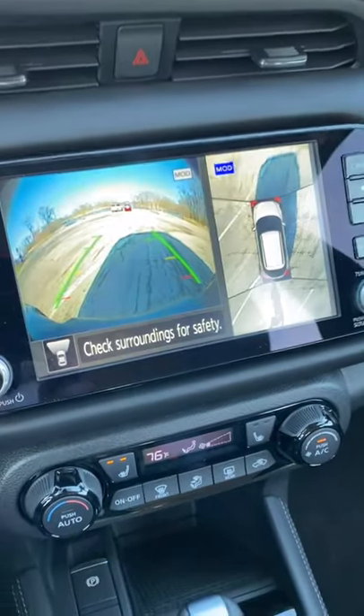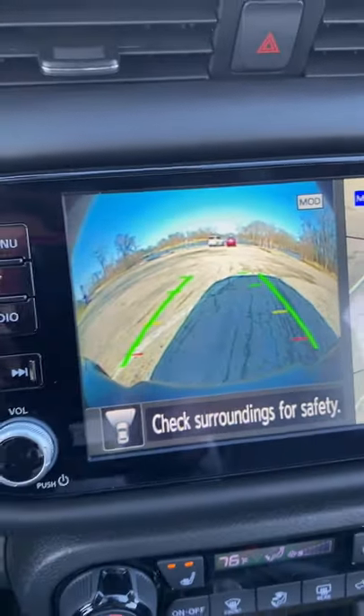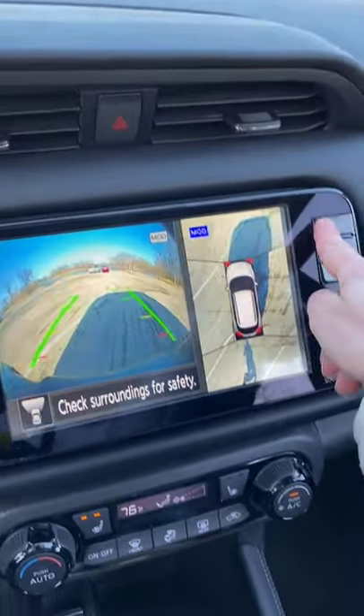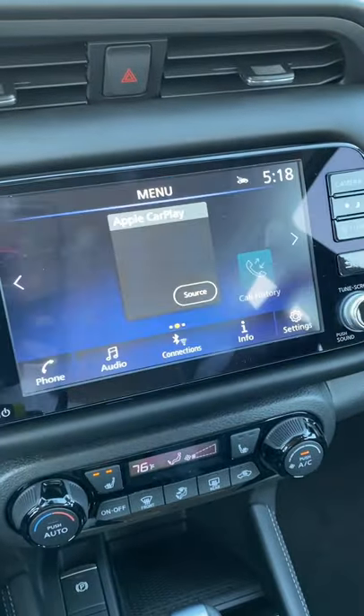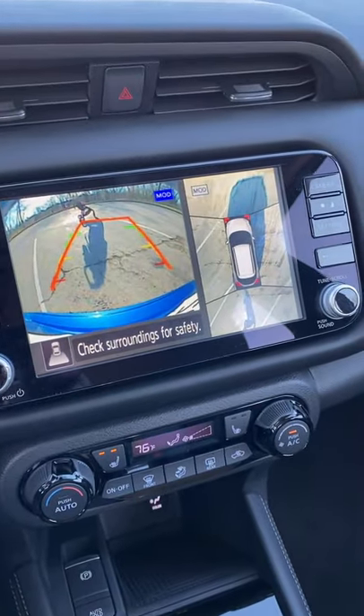Also new for 2021, you have a panoramic around-view camera that gives you multiple views of the vehicle when you press this camera button, and when you put it into reverse it shows the backup camera.